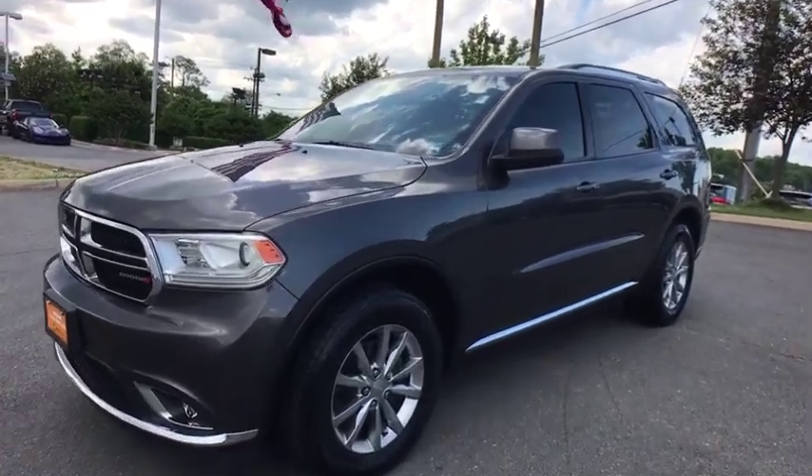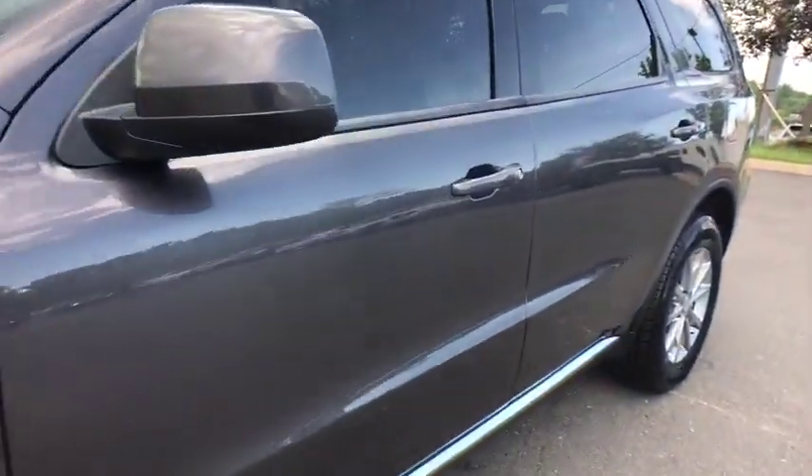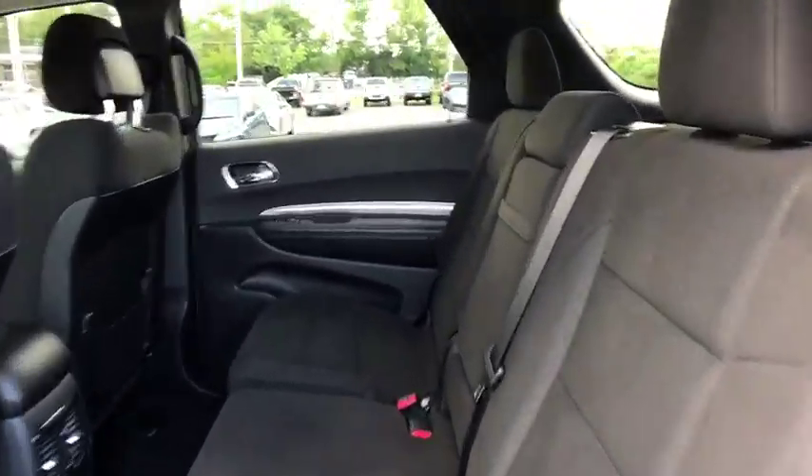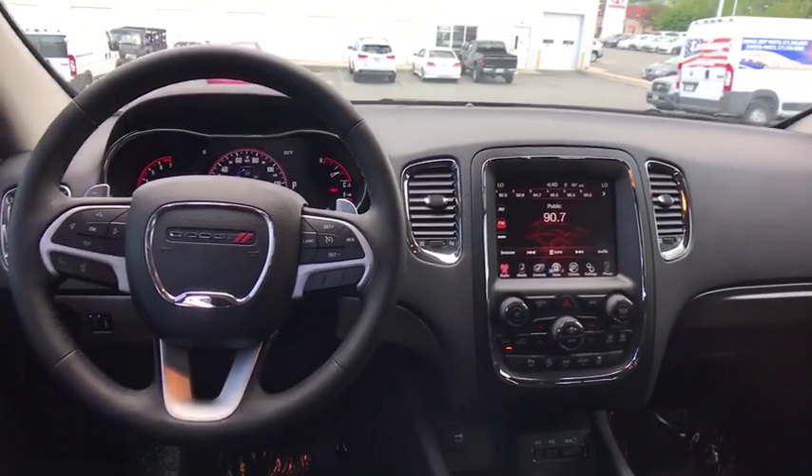The 2016 Dodge Durango. The Durango allows you and your family to travel in style and comfort while towing your camper or boat. It offers more interior room and towing capability than most midsize SUVs and has an available third row of seating.